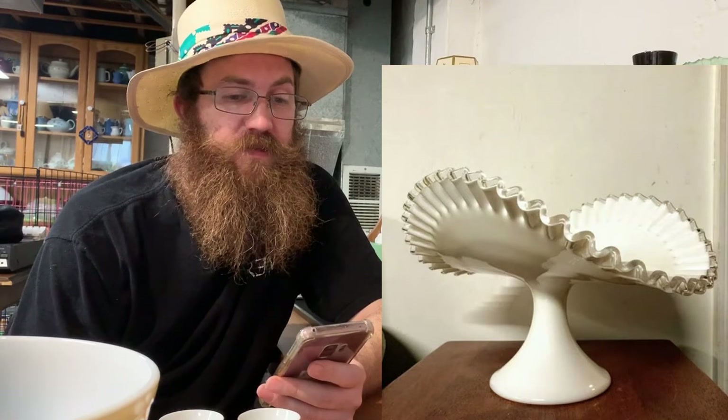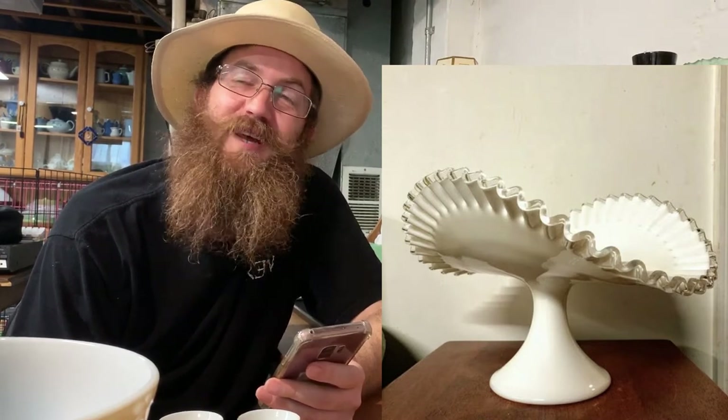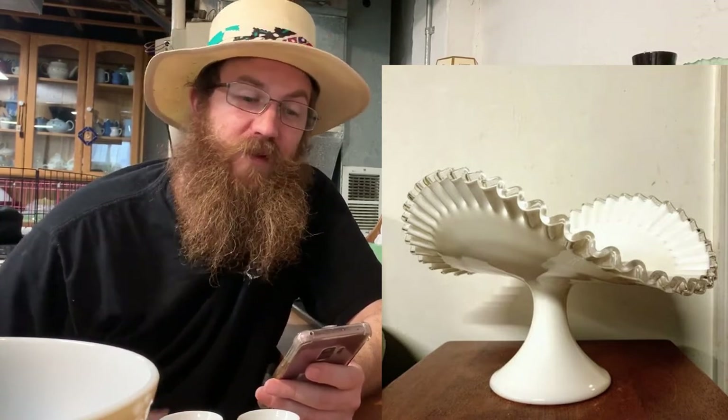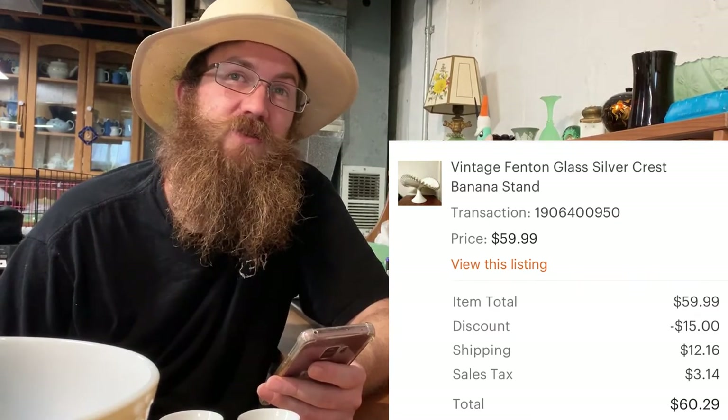Next was a big massive vintage Fenton glass silver crest banana stand — humongous. Ma Dukes was shaking her head thinking about packing it. I actually rented it to a friend for a party, so I already made a little money on it too. I paid about six dollars at an antique mall 50%-off sale. The buyer was all in for $60.29. Silver crest cake stands do really well but the banana stand isn't as valuable — it's an odd shape.